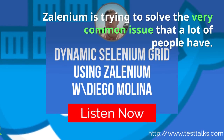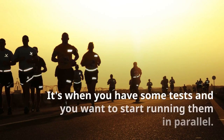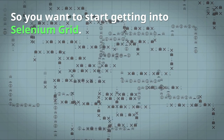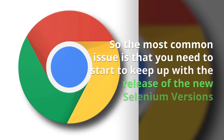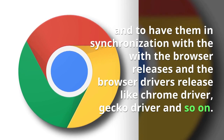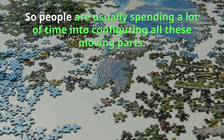Selenium is trying to solve a very common issue that a lot of people have. It's when you have some tests and you want to start running them in parallel, so you want to start getting into Selenium grid. The most common issue is that you need to keep up with the releases of new Selenium versions and have them in synchronization with the browser releases and the browser driver releases — Chrome driver, Gecko driver, and so on. People are usually spending a lot of time configuring all these moving parts.